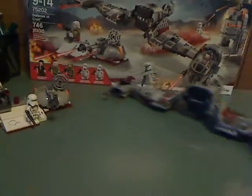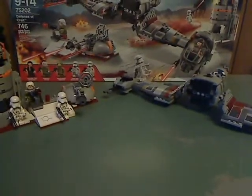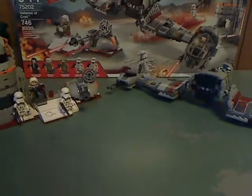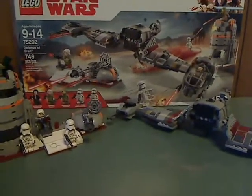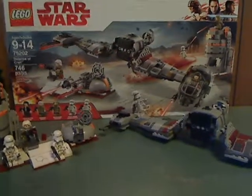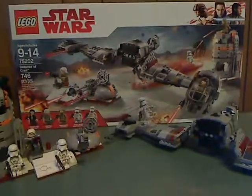On to the final verdict: this is a pretty good set. You finally get the ski speeder, which people have kind of wanted for a while. It's a bit odd why they didn't just release the ski speeder by itself, but they probably wanted to throw in the side build to give some extra play value. It is what it is. If you're looking to pick up this set, go ahead and get it. Please like, comment, and subscribe — thanks for watching.